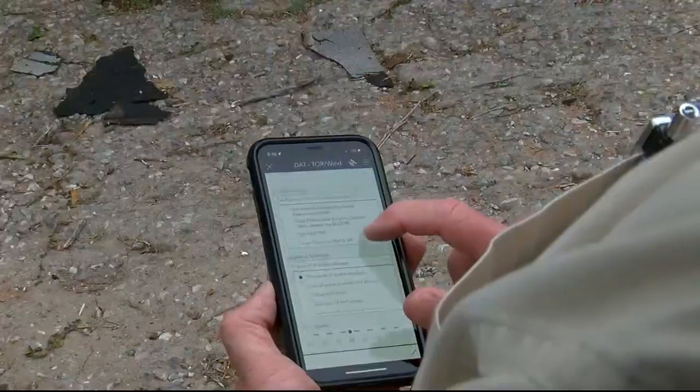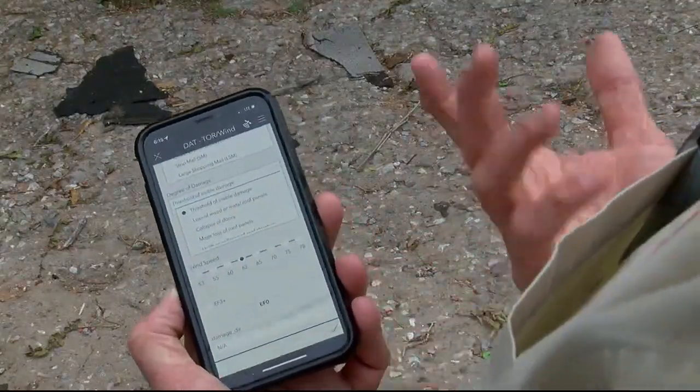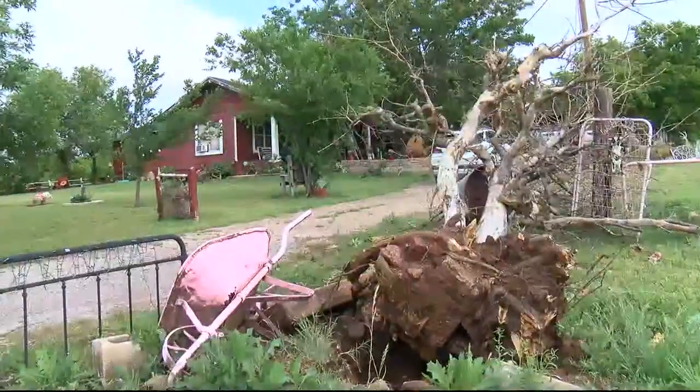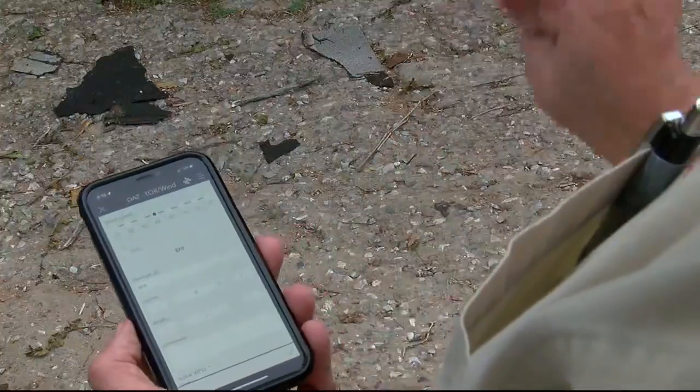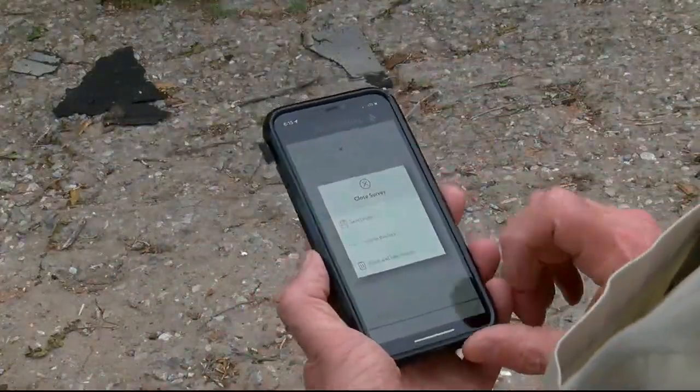They actually use an app that identifies the crew's location while on scene, where they can input whatever type of building they're inspecting. Based on the damage to the mobile home, barn, trees, etc., there are 10 different levels to choose from. Once they collect the photos from in the field and rate the estimated wind speeds, they hit send and it's immediately sent back to the office in Norman.